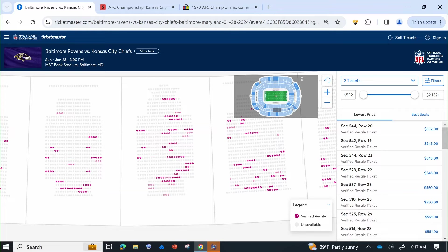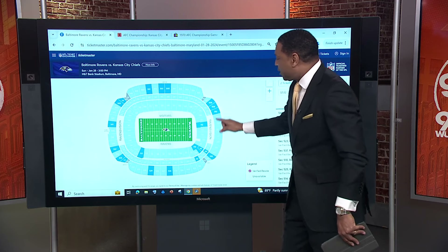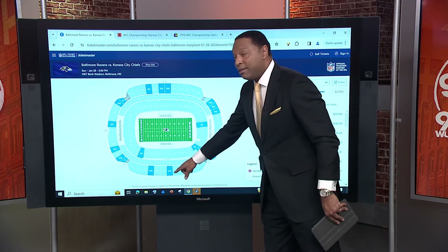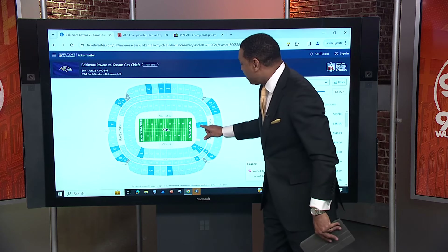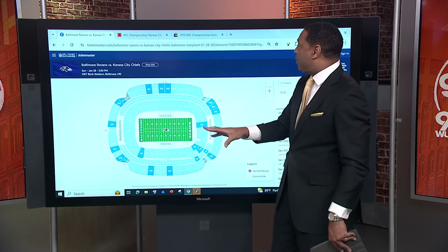Let's go back to the whole stadium. The dark blue are available. If you want to go closer — let's go 50 yard line. That was the 50 yard line and the nosebleed. You can't get anything down here because those are light blue. The dark blues are the only ones that are available.